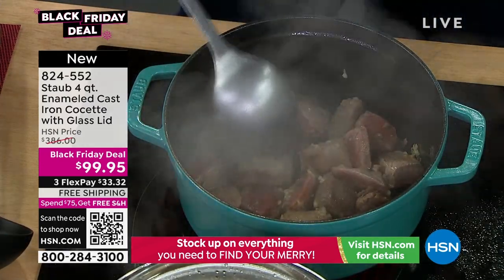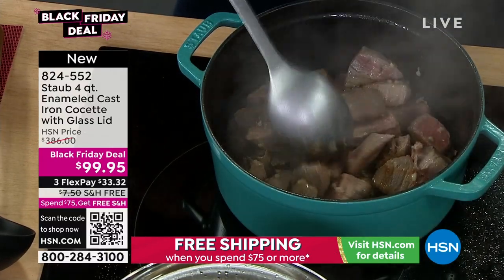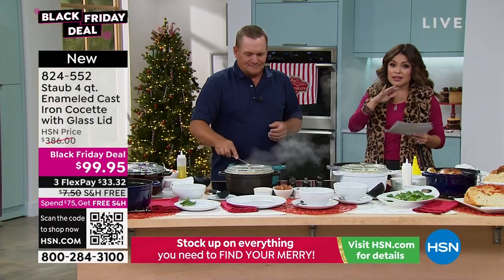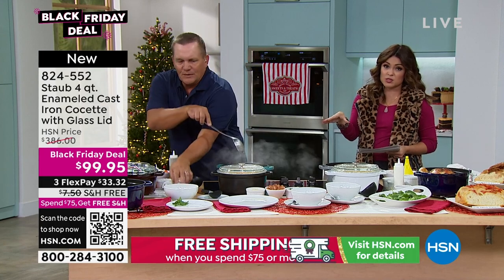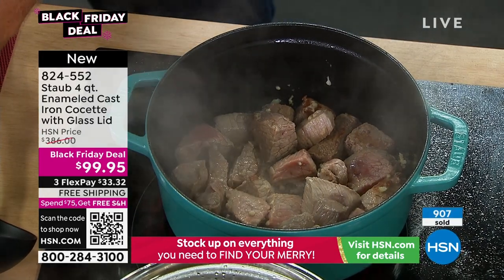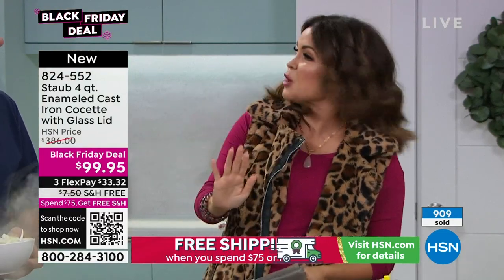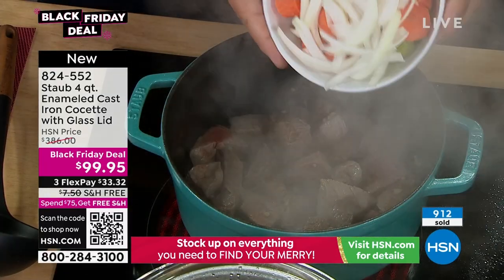This is the genuine, real deal — the $386 four-quart Dutch oven, or Cocotte as they're called. Anywhere you go, because this is that global brand, it's $386. This is the first time you're seeing this Black Friday deal and we're already selling out of colors. It's $286 off right now. This is genuine Staub. I think it's kind of mind-blowing to get the quality you're getting here — these heirloom pieces at this price.